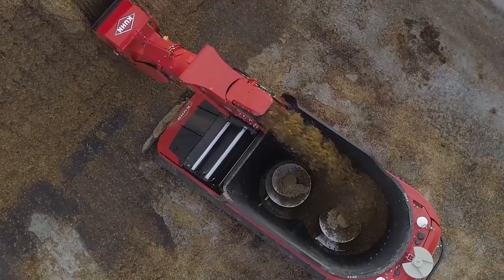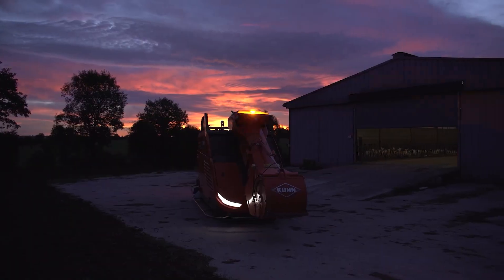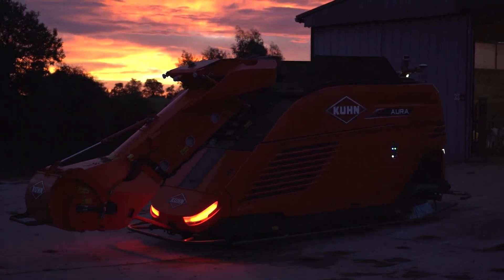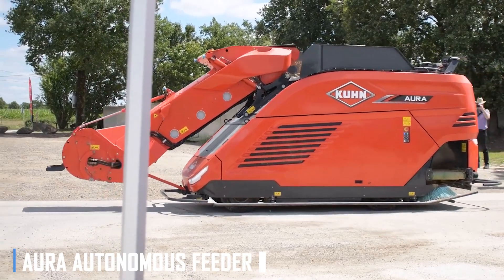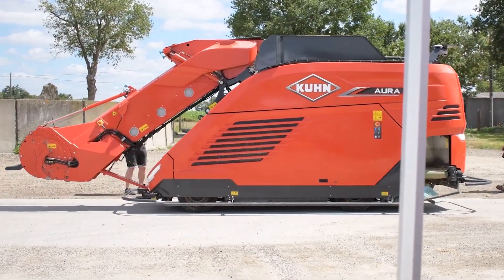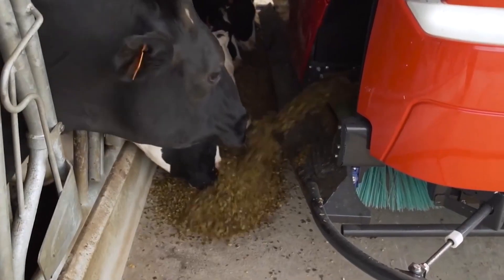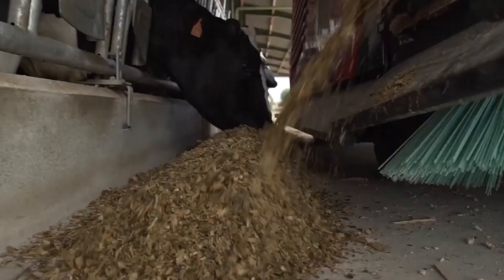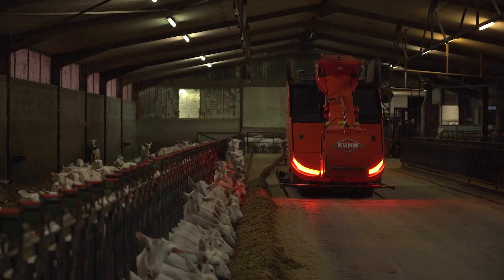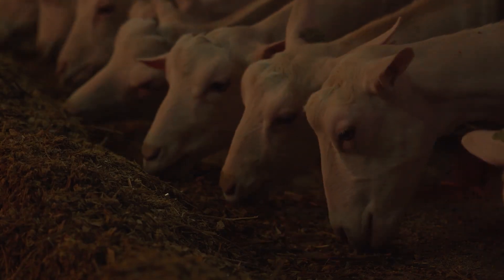But the future of agriculture is not just about power — it's also about automation and sustainability. That's where the Aura autonomous feeder comes in. This self-driving marvel is designed to operate completely autonomously, using advanced GPS and sensor technology to navigate the farm and distribute feed with precision. The Aura is a true game-changer for modern livestock farming.